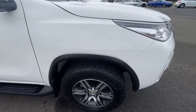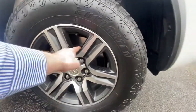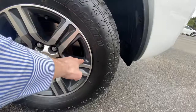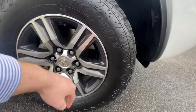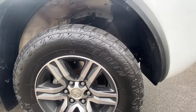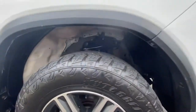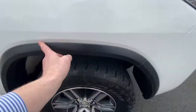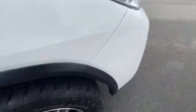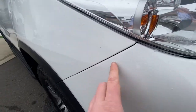Coming around here, starting on the right-hand side front guard and wheel — it does have the alloy wheels which are standard. There are a couple of little scuff marks just on the inside of the alloy, but there's no gutter rash at all. It does have all-terrain tyres fitted with plenty of tread left. The plastic trim running through here is pretty much unmarked and there's no marks through the guard, just a couple of minor stone chips.